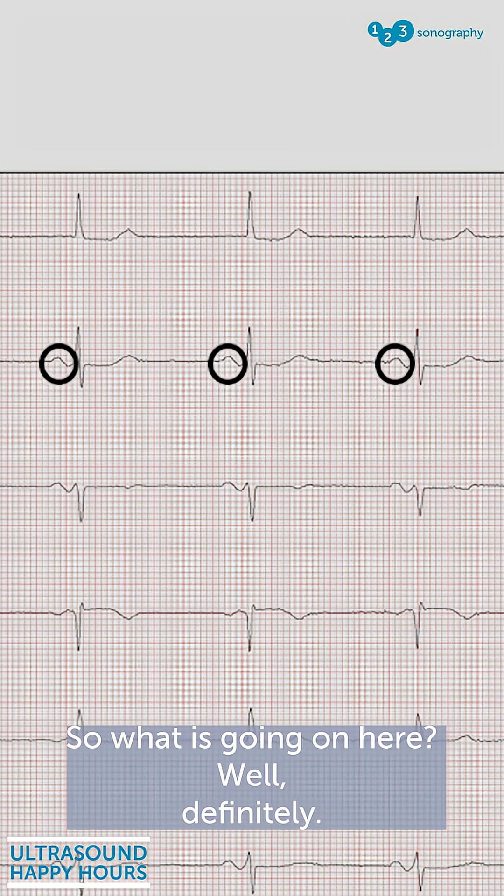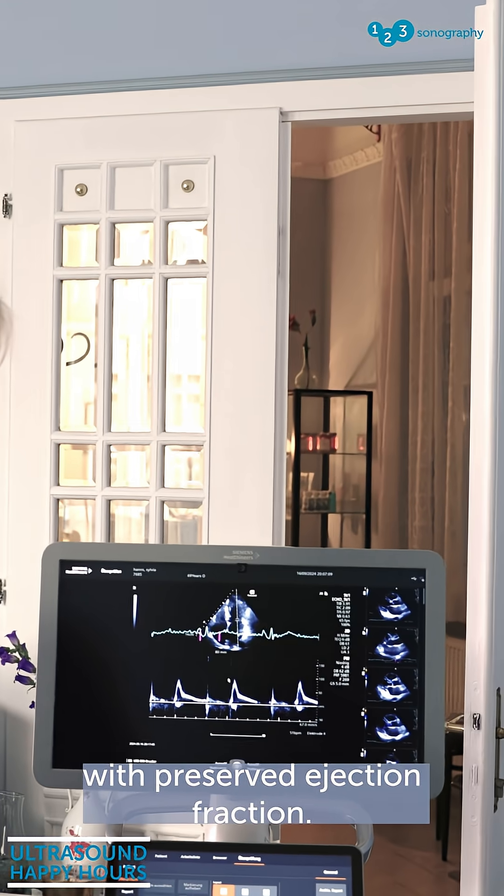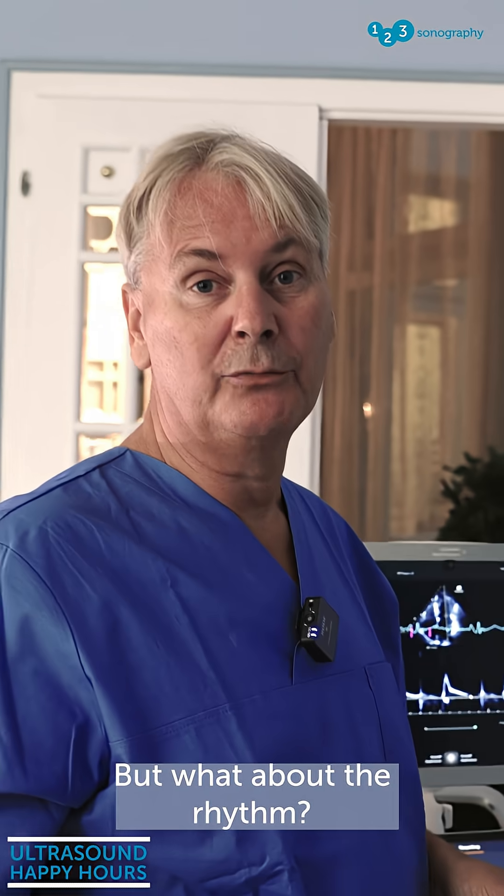So what is going on here? Well, definitely the diagnosis is HFpEF — heart failure with preserved ejection fraction. But what about the rhythm?